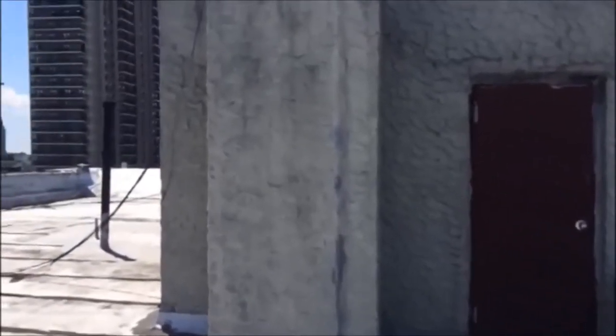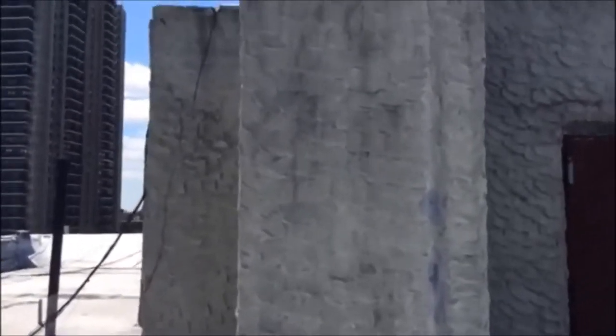Don't climb on the tile coping to gain access to the bulkhead's skylight. A slip and you could plummet down into the shaftway. Use caution if you place a ladder or get boosted up by another firefighter to the bulkhead's roof.